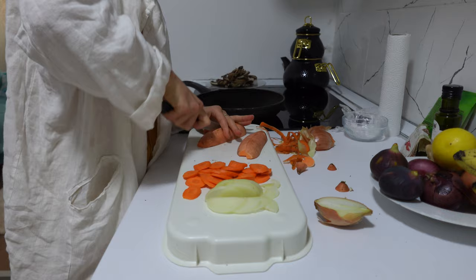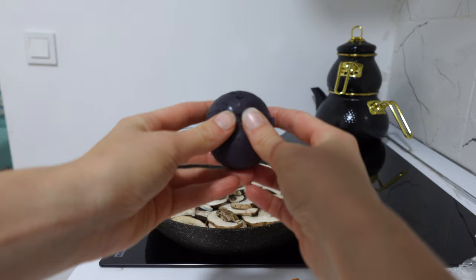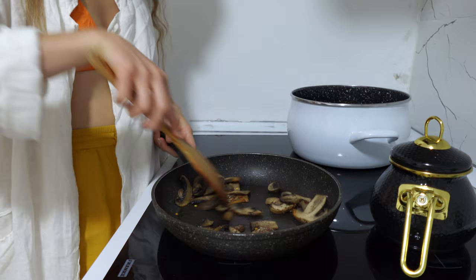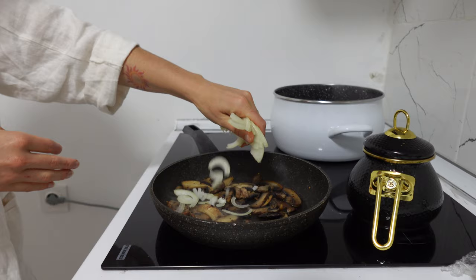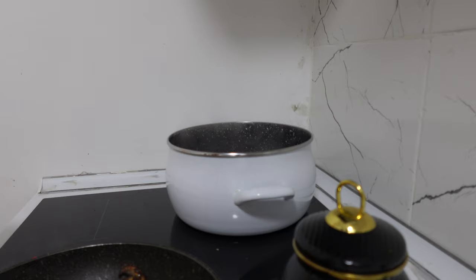I threw the mushrooms into a hot pan, realizing there were too many — and if you crowd your mushrooms they will never brown. So I took some out, enjoyed a fig while they were cooking, and seasoned them with pepper and chili flakes. I didn't add salt until the very end, once the onion started to turn translucent. Then I added some balsamic vinegar, let that cook for about a minute, and took them off the heat.